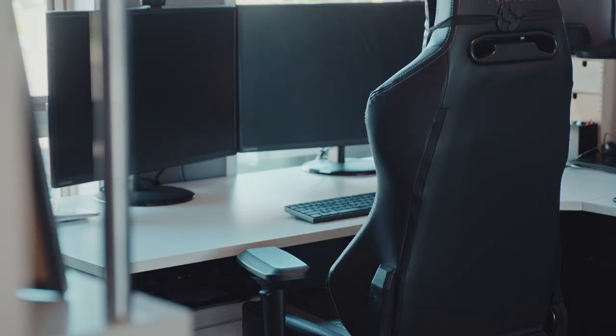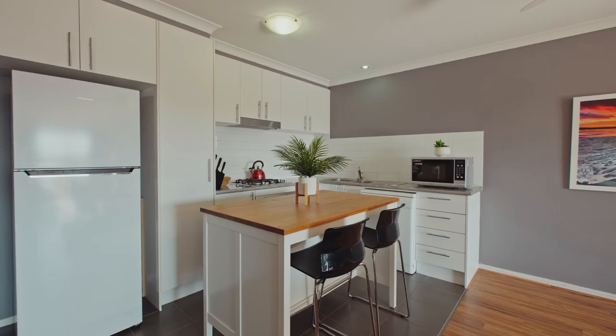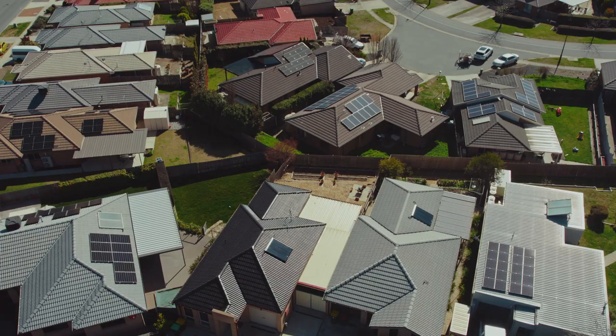A few more additional details of the home include the two bedrooms both with built-in robes, the open-plan living, kitchen and dining area, the movable kitchen island bench top, and the Fisher & Paykel gas cooktop and electric oven.